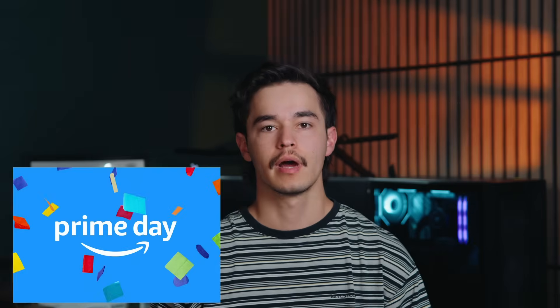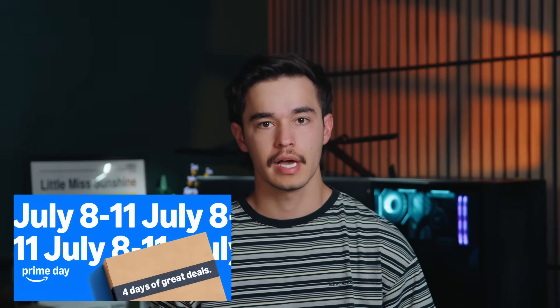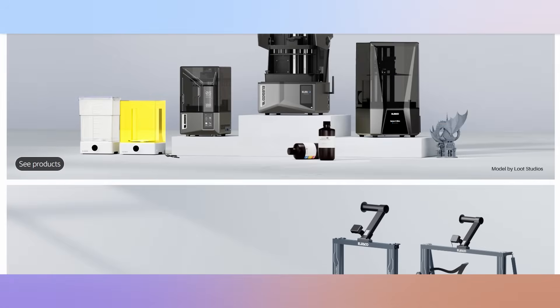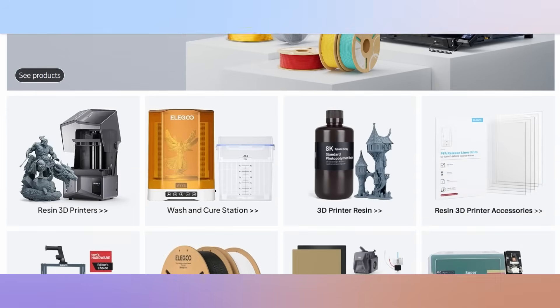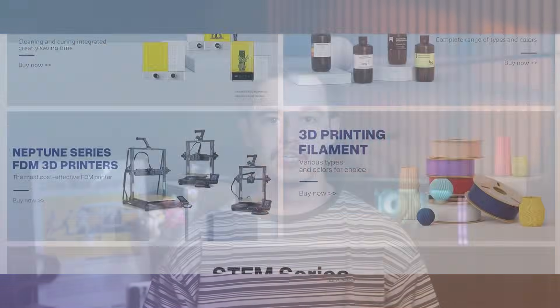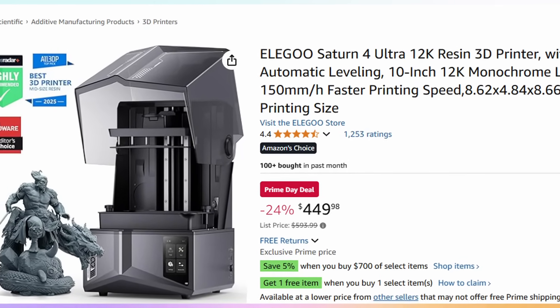Next up is the Amazon Prime Day sale. This year they have some really good deals on printers specifically, though it's a short sale — only July 8th through July 11th. What you could get is up to 30% off all Elegoo 3D printers, not just FDM but resin printers as well. The Elegoo Saturn IV is on sale for $449, which is a 24% discount.